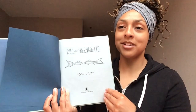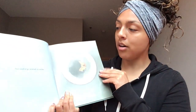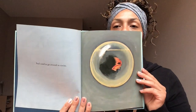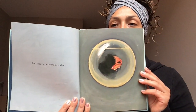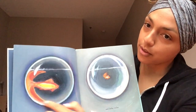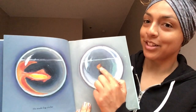Turn that page. Paul used to go around in circles. Turn that page. He made big circles — big circles — and little circles — little circles.